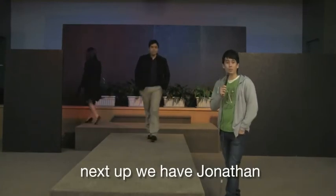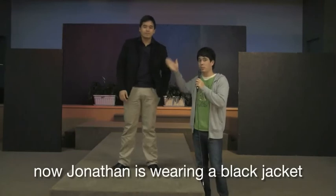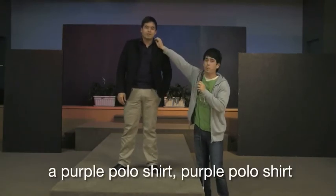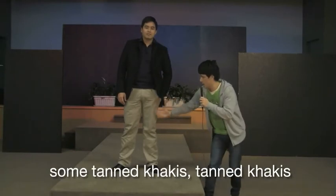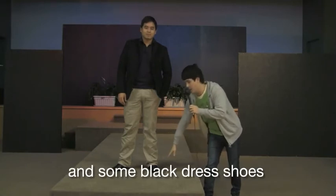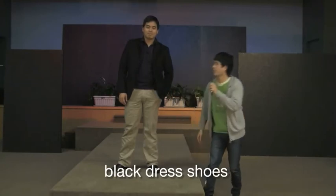Next up we have Jonathan. Jonathan is wearing a black jacket, a purple polo shirt, some tanned khakis, and some black dress shoes. Thanks Jonah.